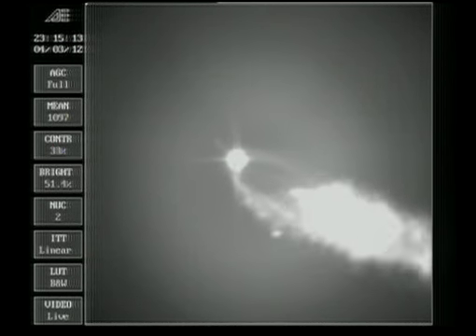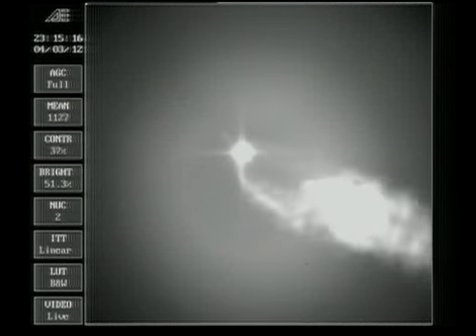Two minutes 12 seconds in, good engine control in the first stage, very stable burn. Coming up on 2 minutes 32 seconds, about one minute until fairing separation. Good control in the first stage, chamber pressure holding rock solid as we approach the three-minute mark.